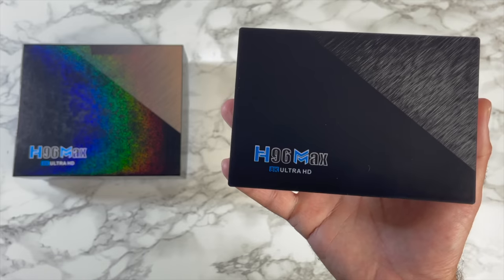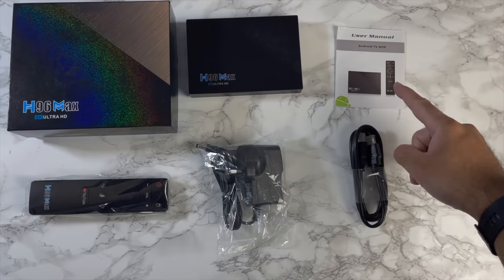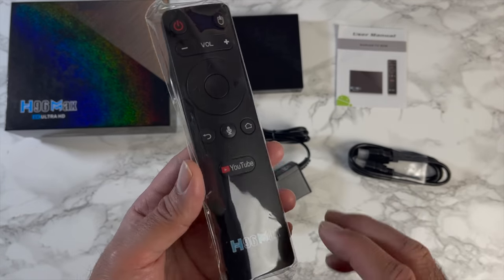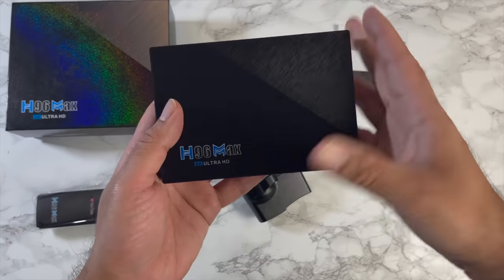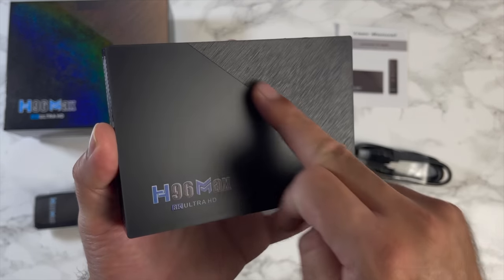This comes with a Bluetooth voice remote. Let me quickly show you what you get standard in the box: a user manual, HDMI cable, power supply, a Bluetooth voice remote powered by two AAA batteries — which also has a shortcut button to YouTube — and of course the TV box itself.